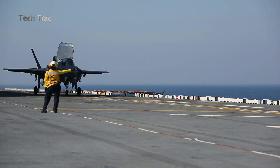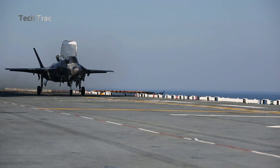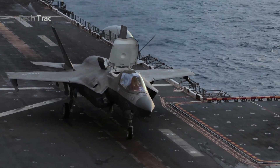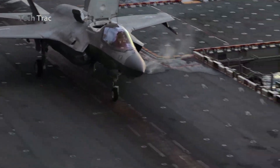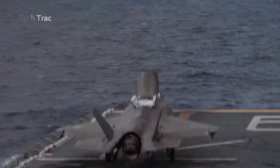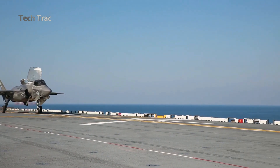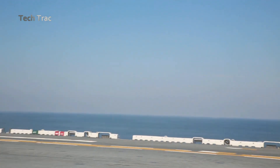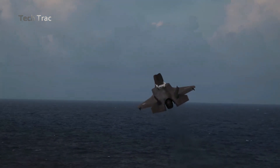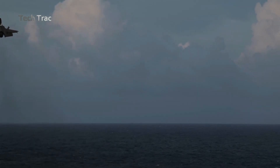The F-35B fighter uses STOVL mode to take off from the confined deck of an aircraft carrier. The turboshaft lift fans are activated to provide additional lift, while the main engine nozzles are pointed downward to create vertical thrust. With this combination, the F-35B can take off in very short distances, even from ships with smaller decks, such as amphibious assault ships.